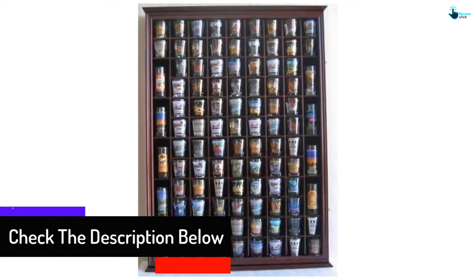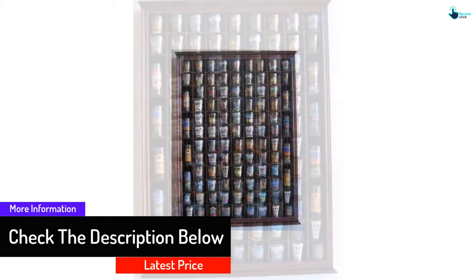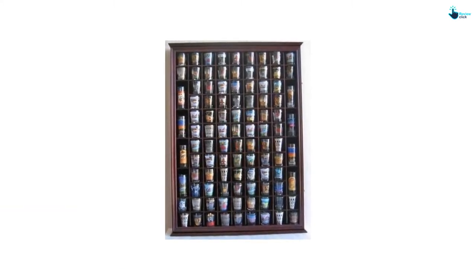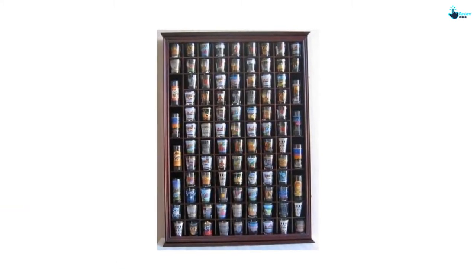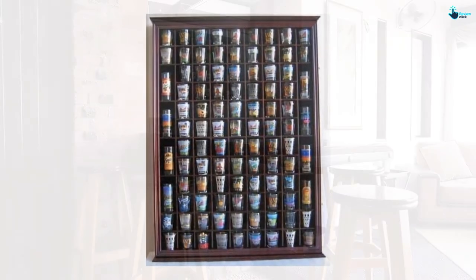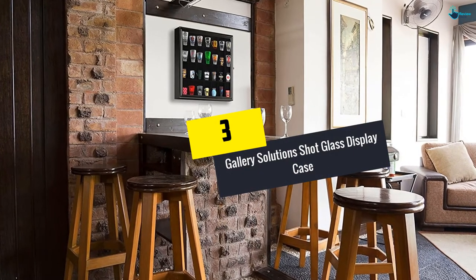It has wall brackets that are easily mounted on a wall, providing an easy installation time. It has a maximum of up to 100 slots where eight of the slots can hold both tall and shorter glasses. There is no assembly required as it comes in one piece, and it comes at an affordable price that will suit your needs.